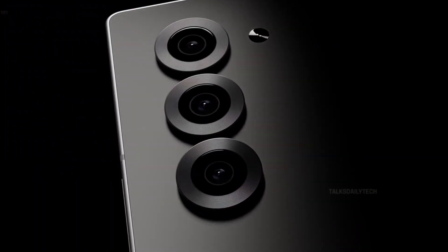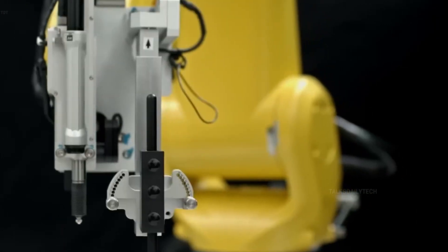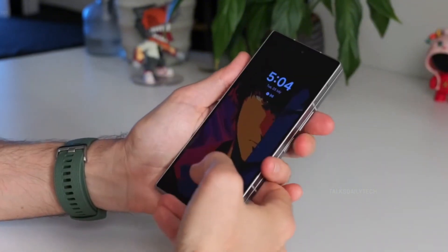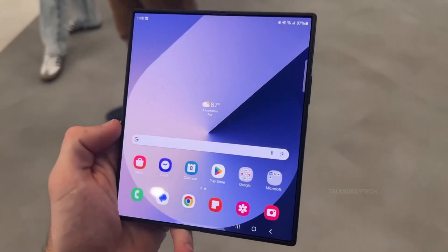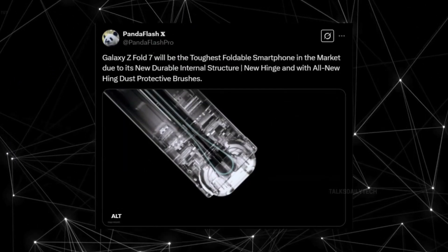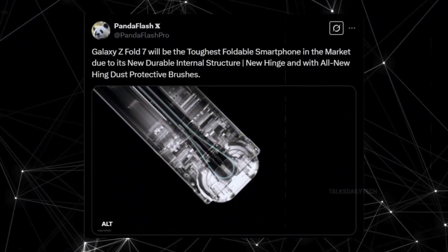Samsung is revolutionizing foldable durability with the highly anticipated Galaxy Z Fold 7, setting an entirely new benchmark in strength and reliability. According to insider Panoflash, the Galaxy Z Fold 7 is poised to be the toughest foldable smartphone in history, boasting a reinforced design, cutting-edge engineering, and an ultra-sleek form factor.